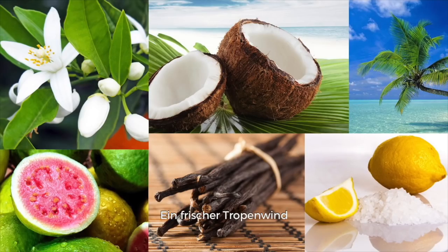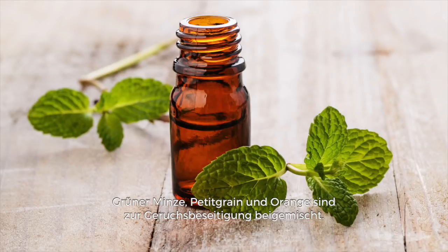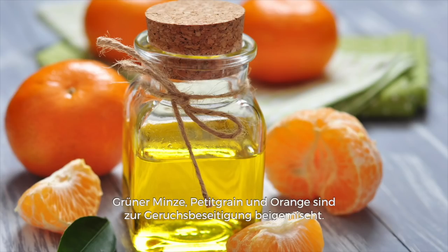Tropical Breeze: fresh tropical trade winds invigorate the senses with salted citrus, island coconut, and guava nectar with bits of orange blossom and creamy vanilla. Essential oils of lemon, lavender, spearmint, petitgrain, and orange are present to combat odors.